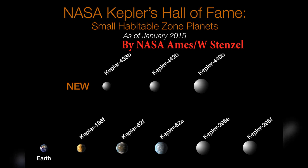Kepler-186f is an exoplanet, meaning it is a planet that orbits a star outside of our solar system. It was discovered by NASA's Kepler spacecraft, which was launched in 2009 to search for Earth-sized exoplanets within the habitable zone of their host stars.